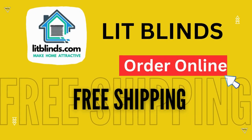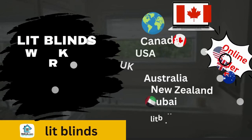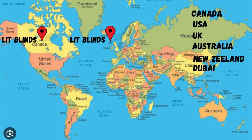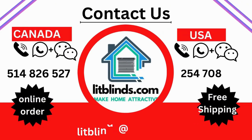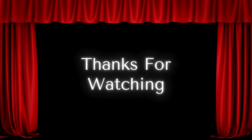Order online — shipping available in different countries: Canada, USA, UK, Australia, New Zealand, and Dubai. Free shipping and 50% off in each country. Order quickly to save. Contact us: Canada 514-826-5278, USA 254-708-6262, Email: liplines@gmail.com.